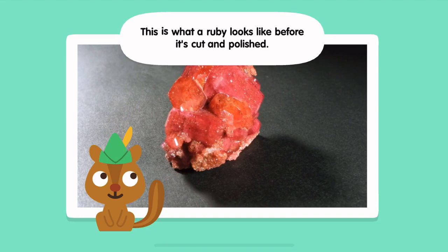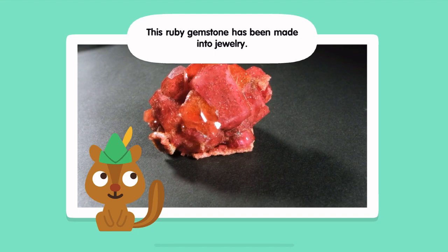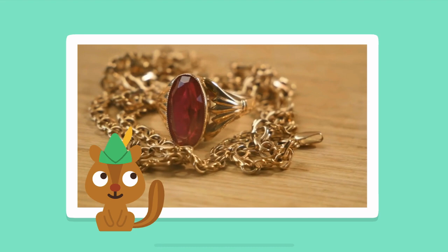This is what a ruby looks like before it's cut and polished. This ruby gemstone has been made into jewelry.